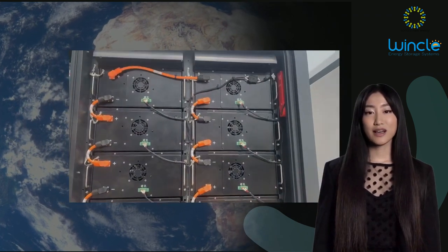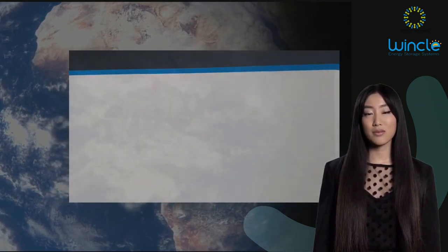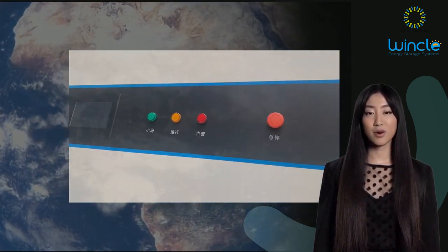Reach them at sales@soundonnewenergy.com, or why not arrange a Teams, Zoom, or WhatsApp call, or a factory visit to discuss your requirements.